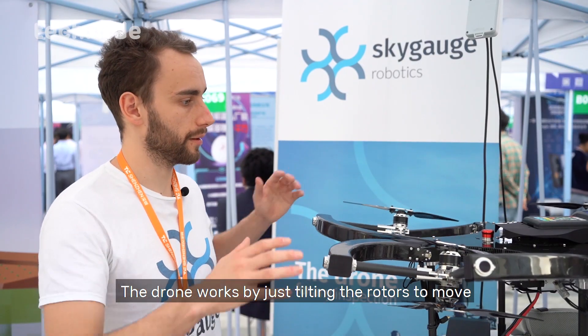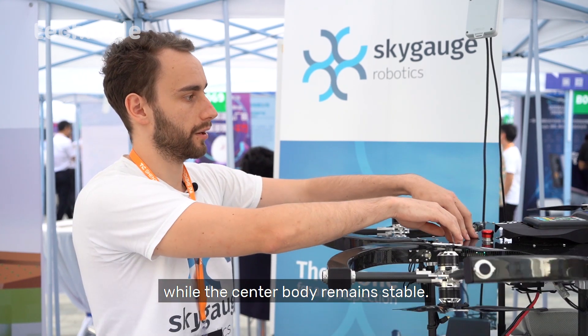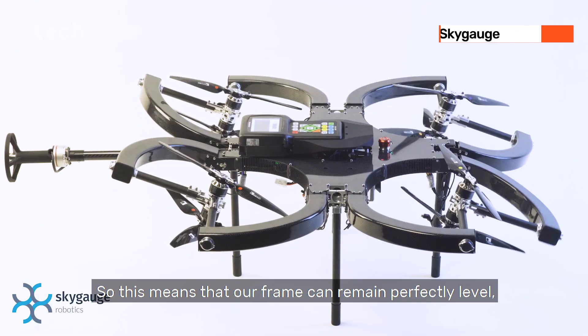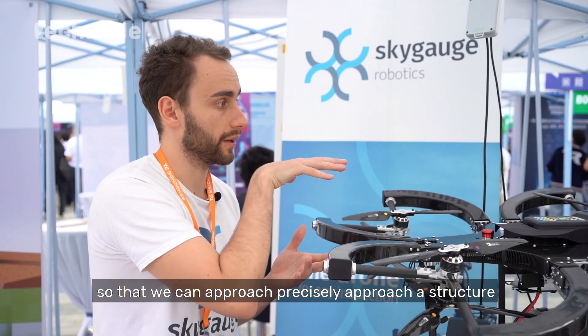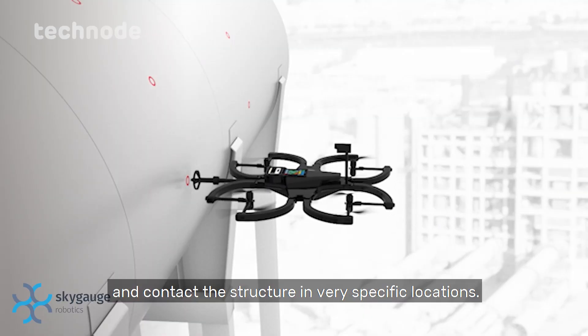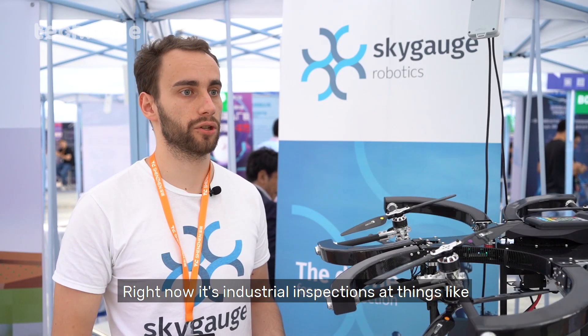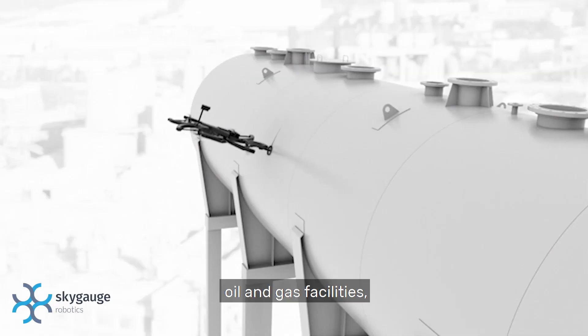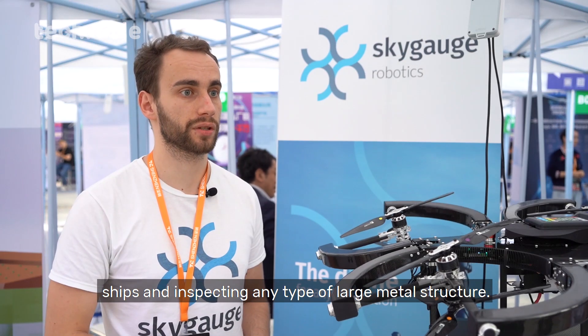The drone works by tilting the rotors to move while the center body remains stable. This means our frame can remain perfectly level, allowing us to precisely approach a structure and contact it in very specific locations. Right now we're focused on industrial inspections at oil and gas facilities, offshore platforms, bridges, ships, and any type of large metal structure.